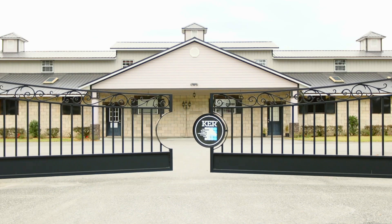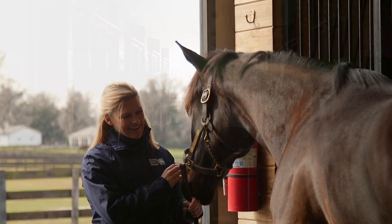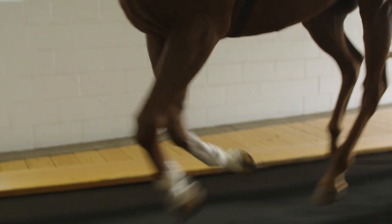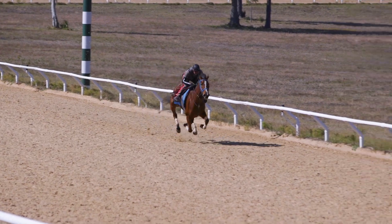The Kentucky Equine Research Performance Center is a new facility for KER located in Ocala, Florida. Most of the research that we've done in the past with exercise has been on high-speed treadmills, which really gives you fairly intense exercise, but you can't mimic racing.